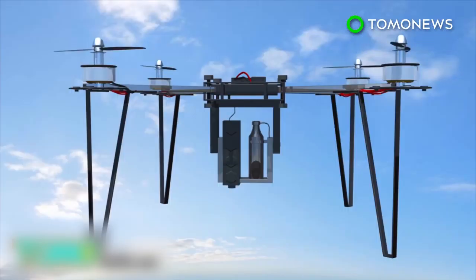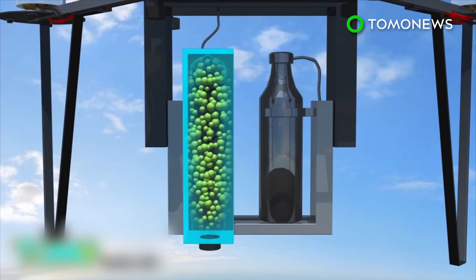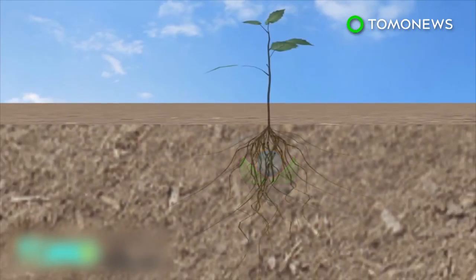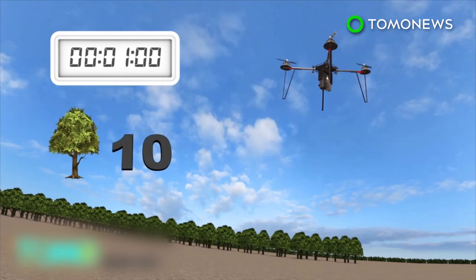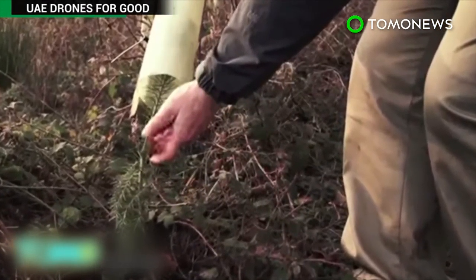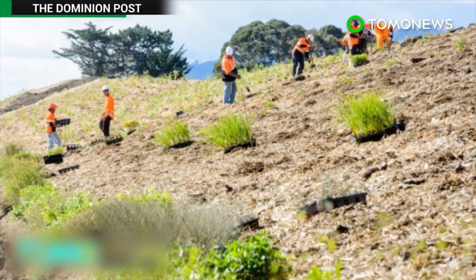A small pressurized canister would provide the necessary propulsive force for the seed pods to easily penetrate the soil surface. Seed pods filled with nutritious hydrogel to reduce impact forces on the seedlings would break open upon impact and allow the germinated seeds to grow. One drone can plant 10 seeds per minute. With two operators controlling multiple drones, 36,000 trees could be planted in a single day. The Biocarbon Engineering system is not as good as hand planting, but it's much quicker and less expensive than traditional planting systems.